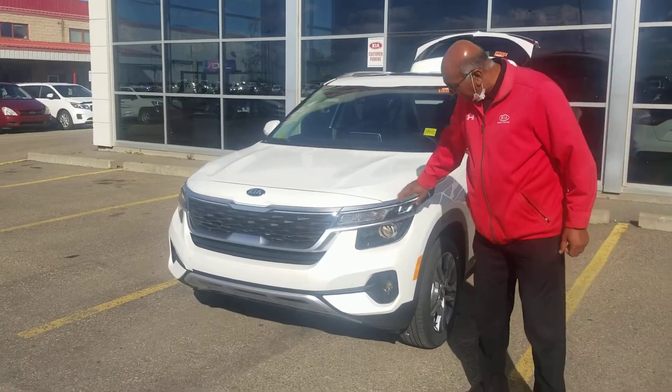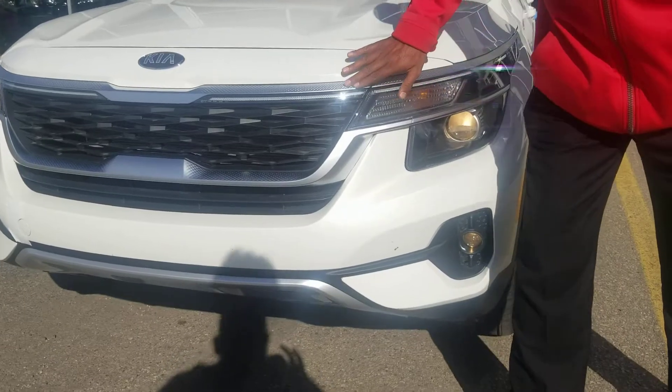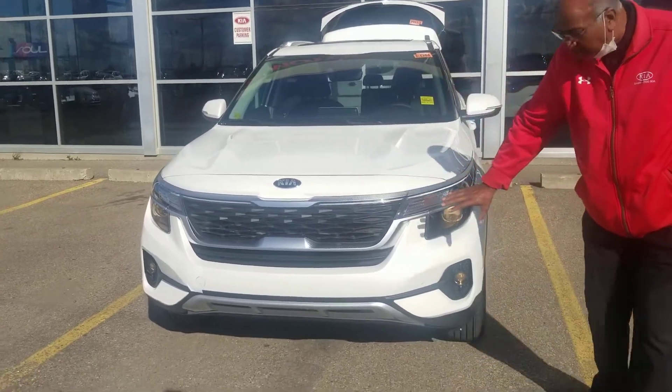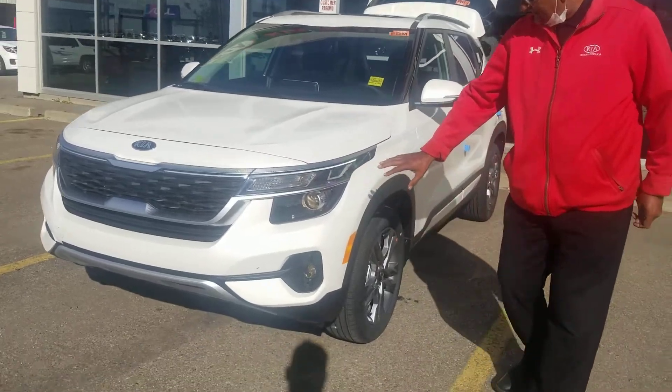We have DRL running lights, and you can tell the DRL running lights extend right to the end here. This is the standard Kia tiger nose grille with projection headlights — very, very bright.